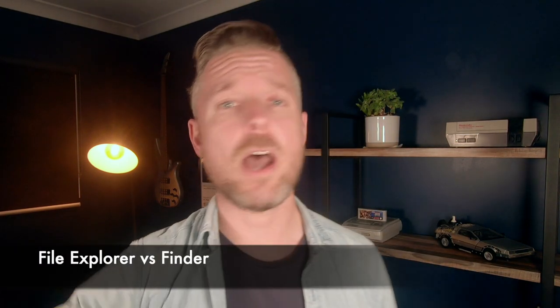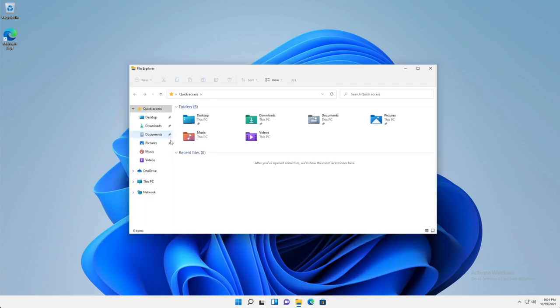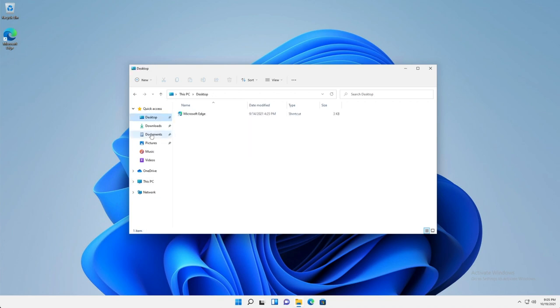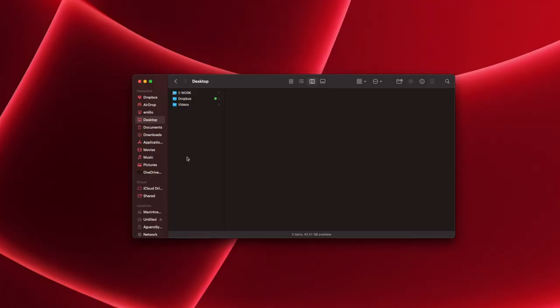Number three is File Explorer versus Finder — the place where all your files and folders are stored and managed. On Windows, you've got File Explorer with a nice hierarchy. You can create folders within folders and structure everything really nicely. On the Mac, you've got the Finder, which is sort of the same — a nice hierarchy of files and folders. There's not too many differences between the Windows side and the Mac side here.